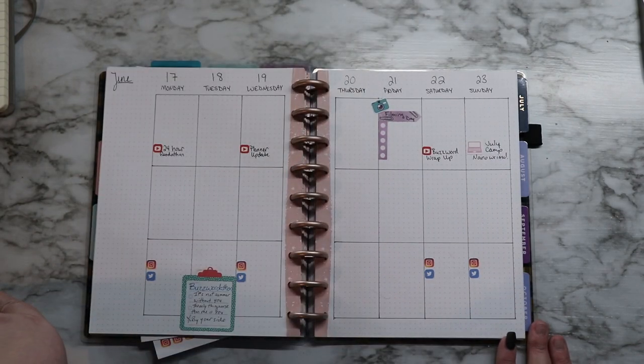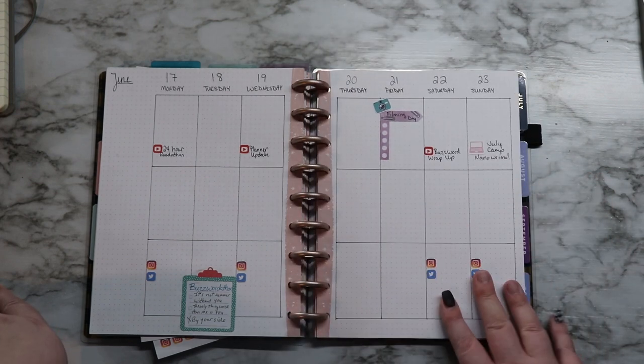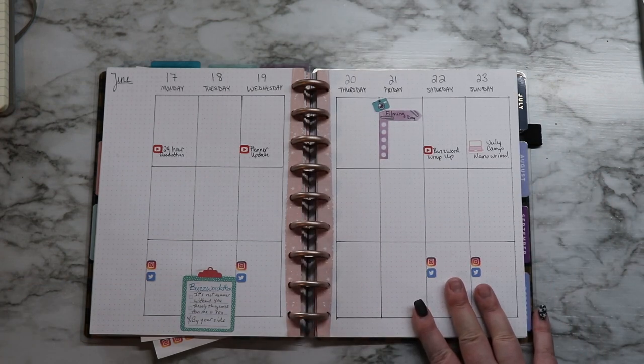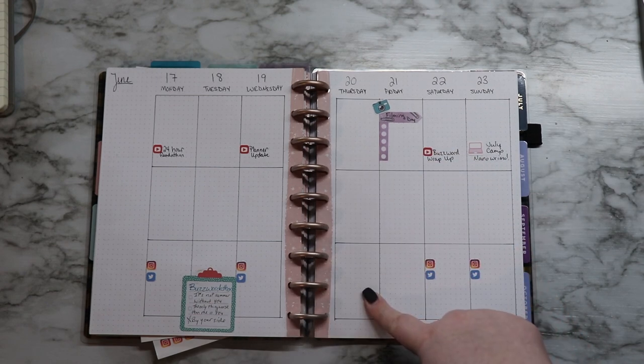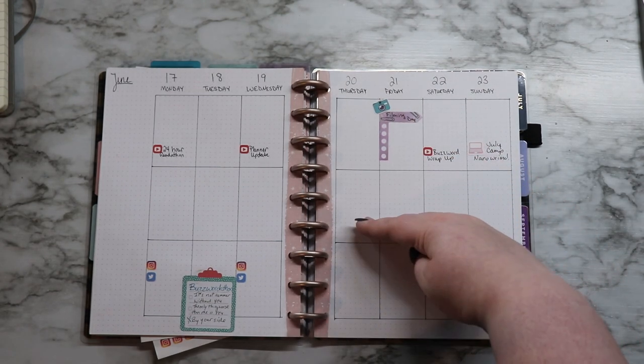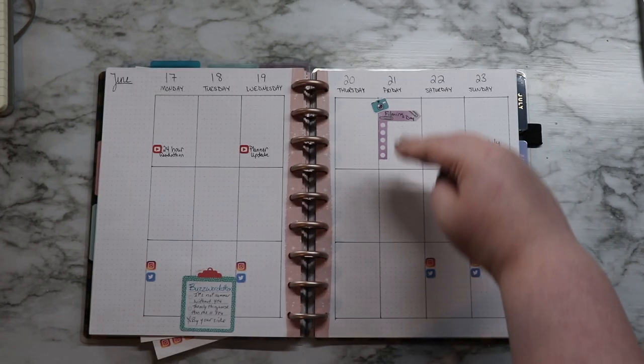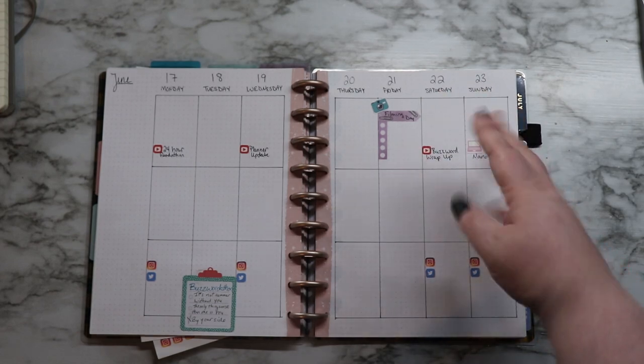Next week's spread isn't completely filled out yet but that's what it is. The new setup I'm getting is the teacher planner, so it will have five sections rather than three — one for reading, writing, YouTube, blog, and social media. So everything actually has its own space instead of trying to fit a couple of different things on each one.